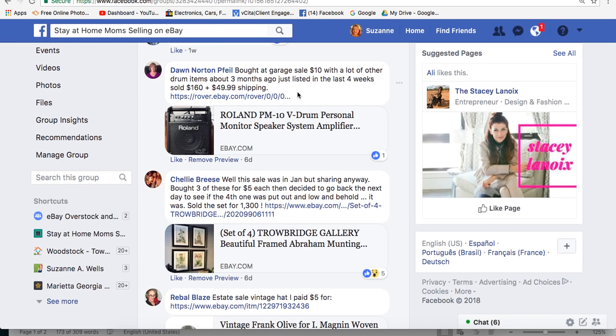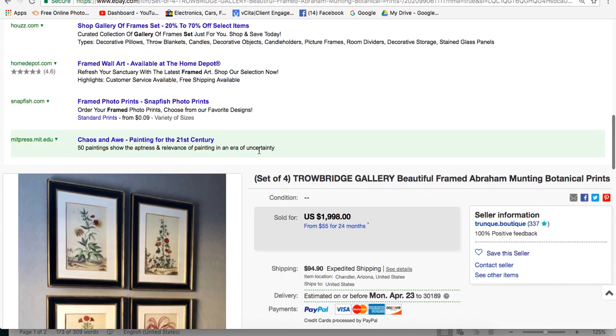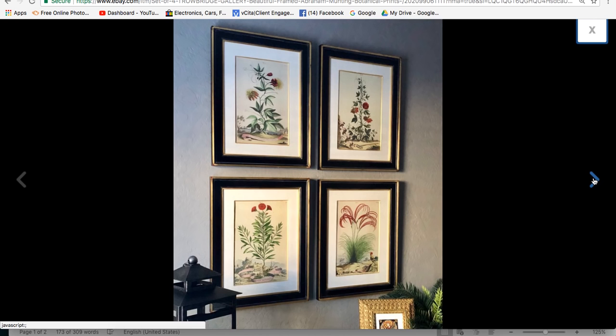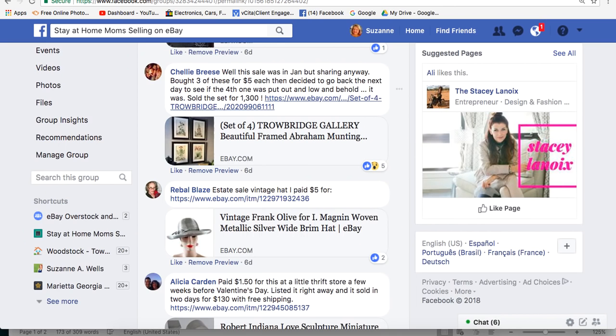Shelly bought 3 of these for $5 each, then went back the next day to see if the 4th one was out — and it was. She sold the set for $1,300. They're Trowbridge Gallery framed Abraham Munting botanical prints. She noticed something on the backs of the frames and stopped to look it up — that's always a clue when there's a gallery label or provenance on the back. Shelly is in Chandler, Arizona. Nobody even commented on this $1,300 sale — that's fantastic, congratulations Shelly.